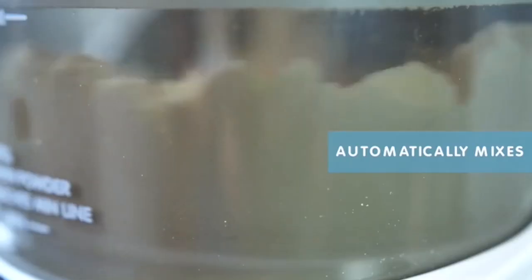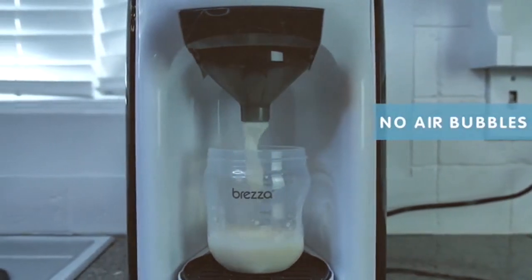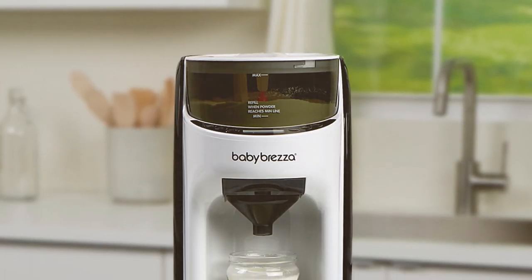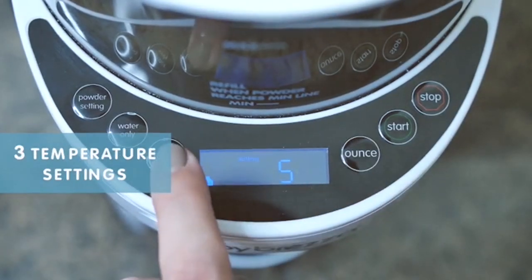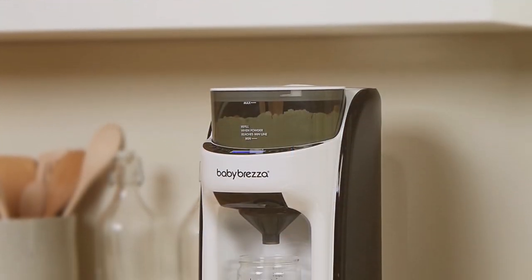The patented mixing technology ensures no air bubbles or clumping, and it's quieter than ever before. Cleaning is a breeze too. The downside: it's a bit of a countertop space hog. Still, for sleep-deprived parents it's worth its weight in gold.